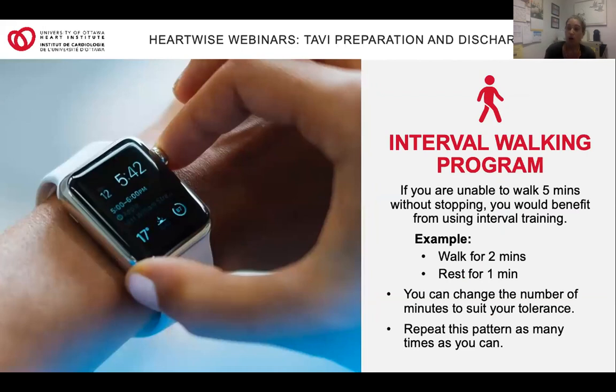If walking for more than five minutes seems like a lot to you, consider an interval walking program, alternating short periods of walking and resting. Start with an interval of walking that you can manage — maybe two minutes — followed by one or two minutes of rest. Repeat this pattern as many times as you're comfortably able. You can decide the number of minutes that best suit your ability, whether walking for less or resting for more.